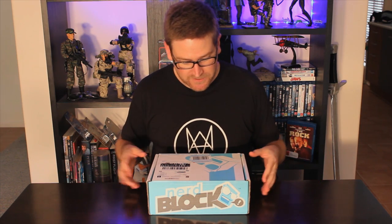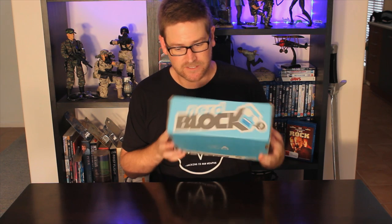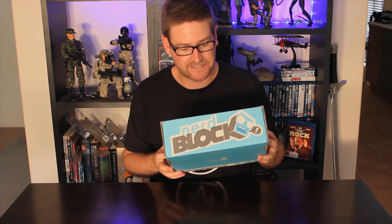Hi guys, I'm checking out NerdBlock today. This is the classic NerdBlock for February, and this is my first NerdBlock. I just had it delivered and I'm going to unbox it and show you guys what's in it. Let's check it out.